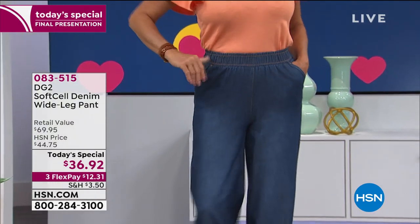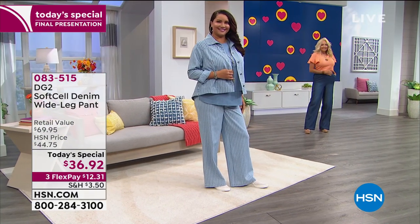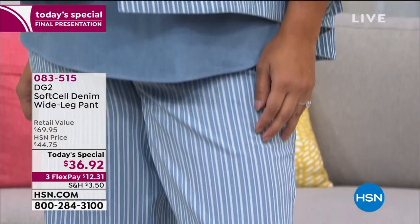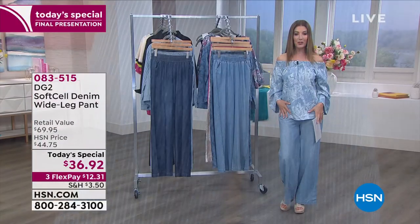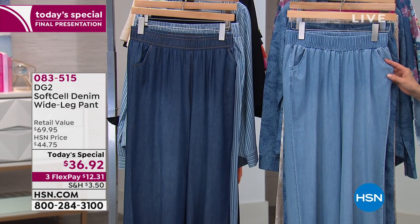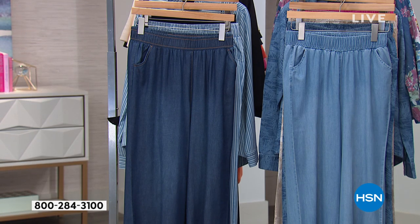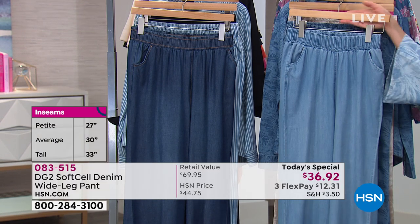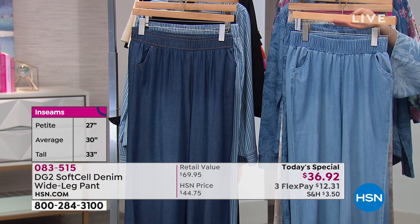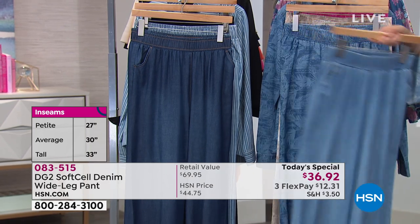The indigo is our most limited color — jump in if you want that darker tone. It's a beautiful, lightweight, soft denim. Very forgiving, very comfortable. They're beachy, fun, and relaxed. They lengthen the legs but also accent your waist with a great elastic waistband. We've got three inseams: petite is 27 inches, average is 30 inches, and tall is 33 inches. Order the chambray if you want something really fun, soft, and pale blue.